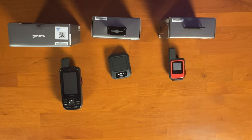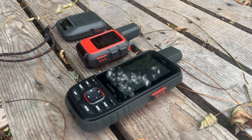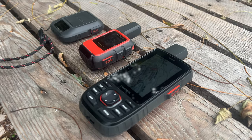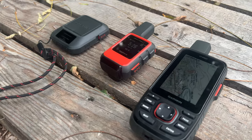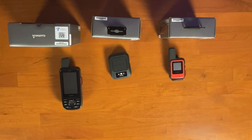They have similarities as well as different features and specs, so let's check those out in more detail. Each of them has an IPX7 waterproof rating. They all have inReach satellite communication capabilities, they all use the Iridium satellite network, and they have multi-band GPS and multi-GNSS reception, so you have improved connectivity compared to earlier inReach models.